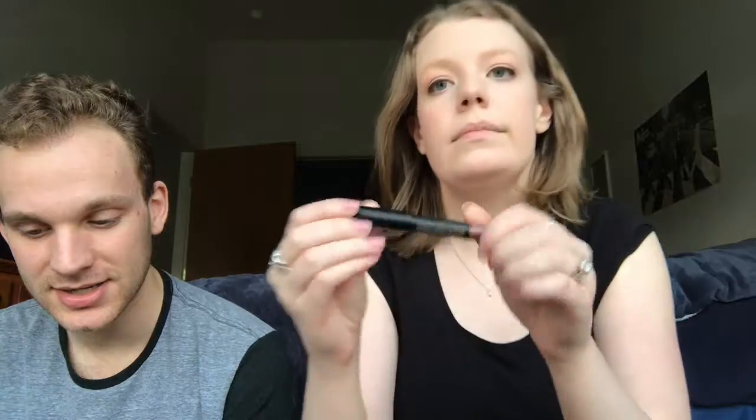First up: Nudestix Magnetic Matte Lip Color in Greystone. This color-rich, preservative-free formula is from Nudestix, a brand that was created by a beauty industry veteran and her daughters. The collection is perfect for getting an easy-to-apply, fresh-faced look when you're on the go. Start on the edge and work your way inwards, beginning with your cupid's bow — outline your lips first and then fill in.